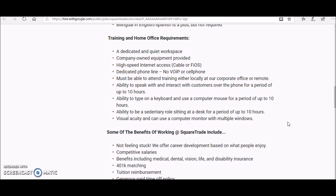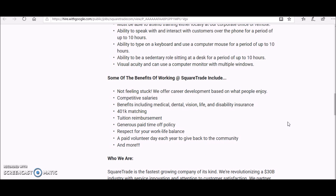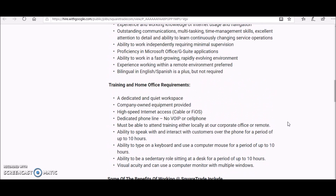Some of the benefits for working for this company include a competitive salary, 401k matching, and benefits that include medical, dental, and vision. You also get generous paid time off, a work-life balance policy, a paid volunteer day, and so much more.